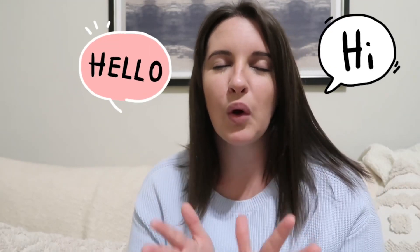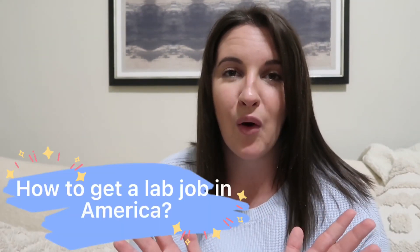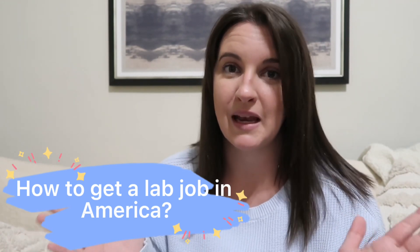I am so happy to be back right now. It has been a while, and I know that, but I am back with probably one of the most requested videos that I have been emailed about, commented about, and just asked about: how to get a lab job in America.